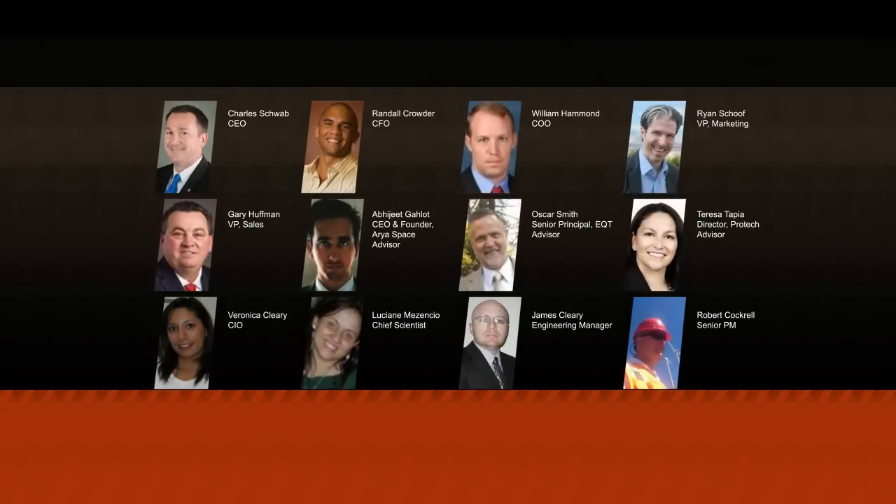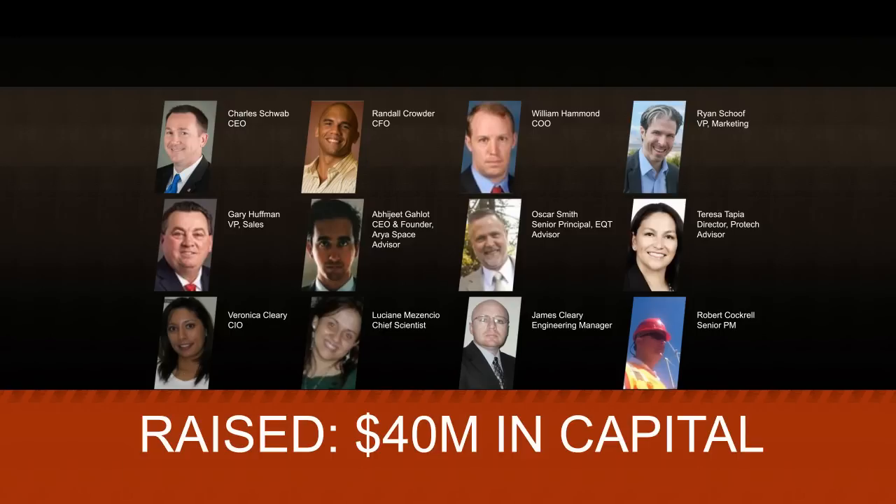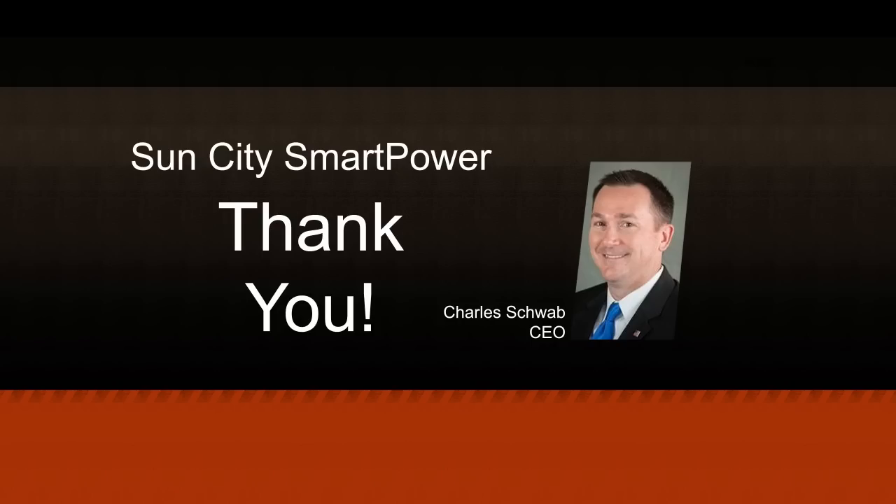Our management team consists of experienced engineers and entrepreneurs from around the world. We're American-led and inclusive with veterans and minorities on board. Our team has collectively raised more than $40 million in capital for prior ventures. We seek partners to join us and make this opportunity a reality. Thank you.